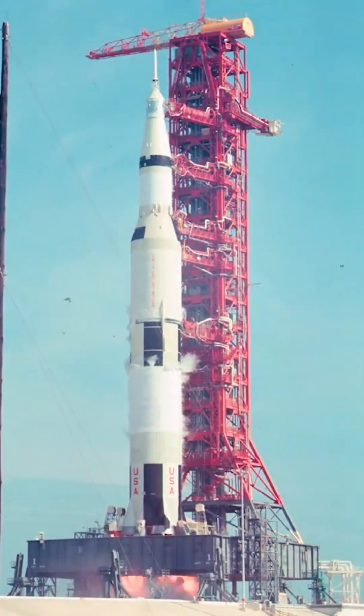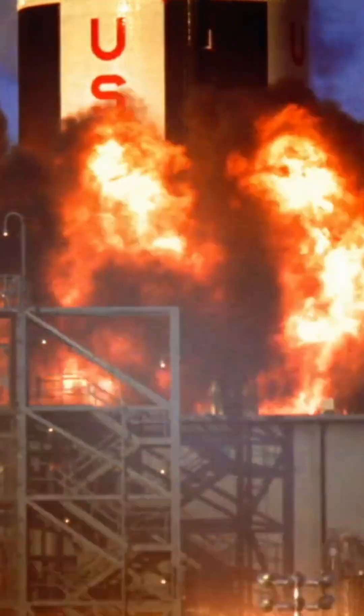Those five F-1 engines on the first stage ignited, generating an earth-shaking 7.5 million pounds of thrust. Imagine that immense power pushing downwards. The rocket had to be held firmly for nearly nine crucial seconds after ignition.